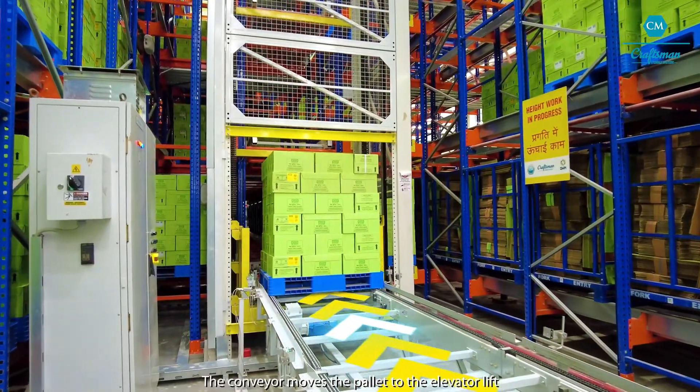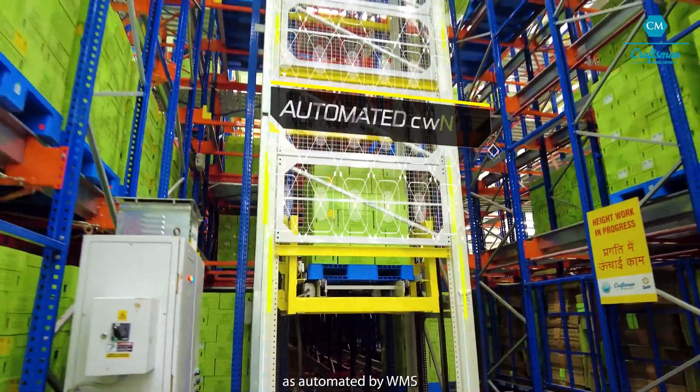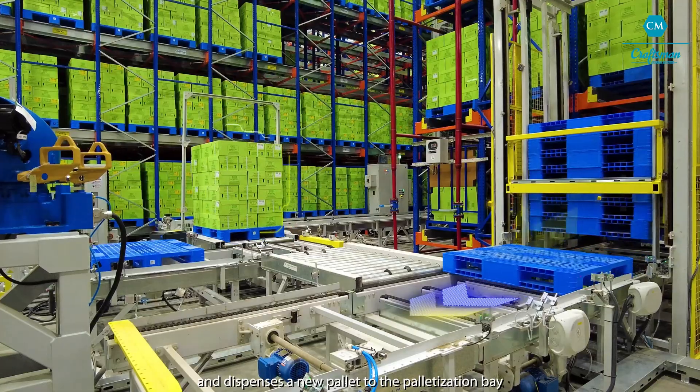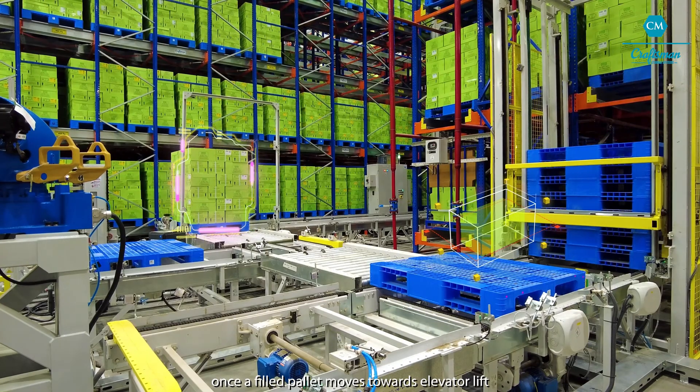The conveyor moves the pallet to the elevator lift for suitable placement in the desired level as automated by WMS. The Empty Pallet D-Stacker is also part of the system and dispenses a new pallet to the palletization bay once a filled pallet moves towards the elevator lift.